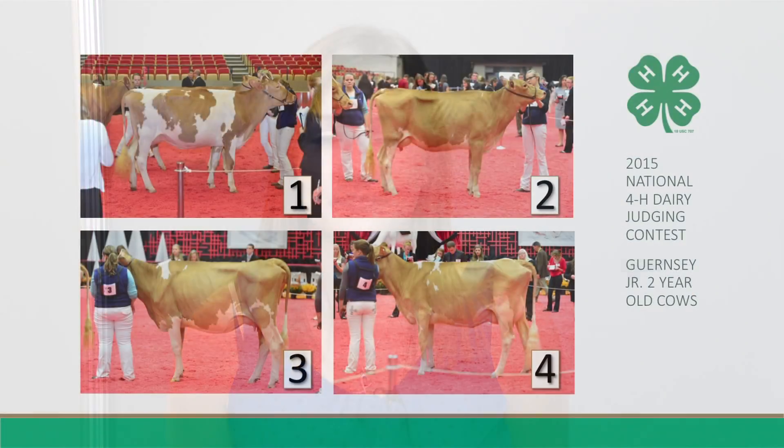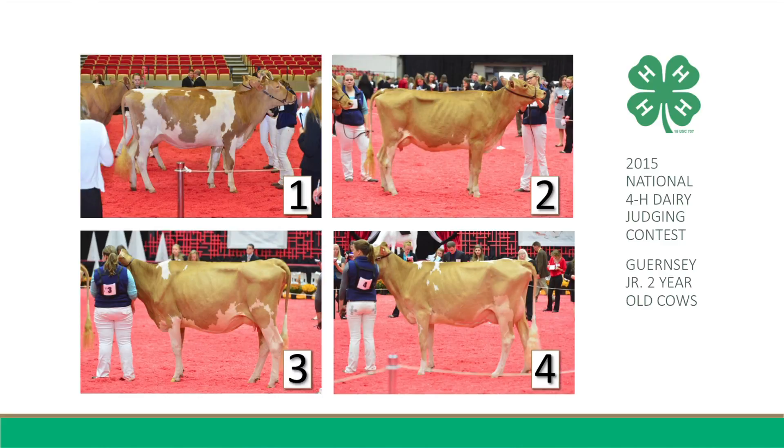Hello, my name is Hannah Dye. I'm from Ohio, and I will be giving the Guernsey Junior Two reasons. My placing for this class of Guernsey Junior Two-Year-Old Cows is 2-1-3-4.